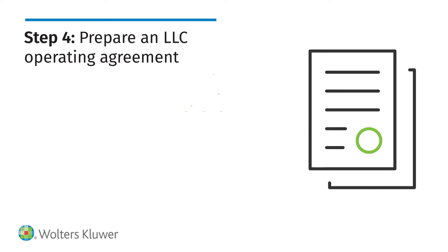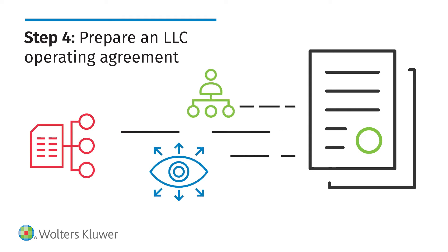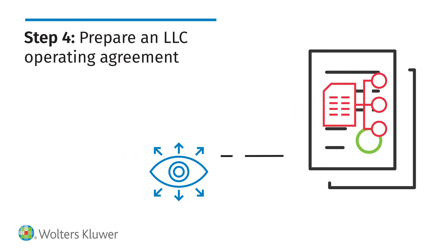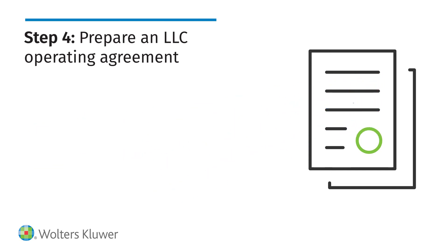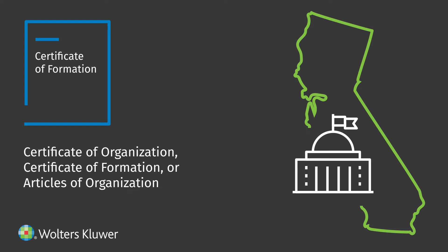An LLC operating agreement establishes the rules and structure for your LLC. It is required in nearly every state and can help address any issues during business operations.